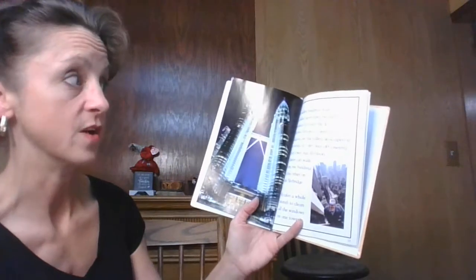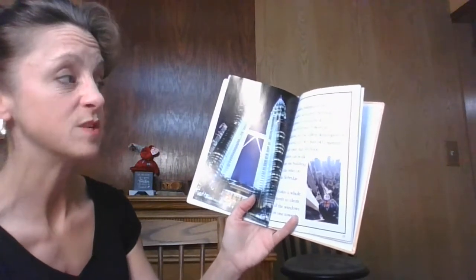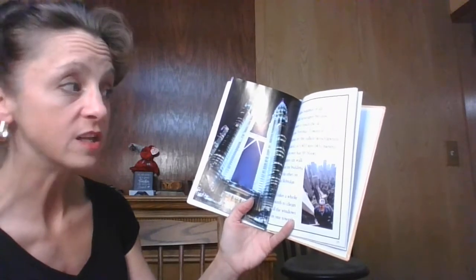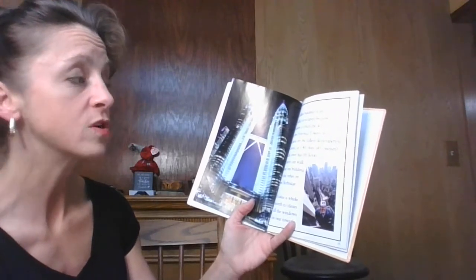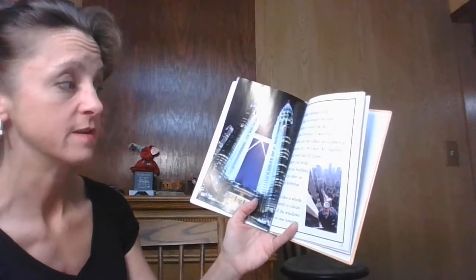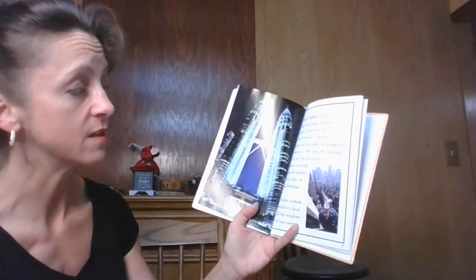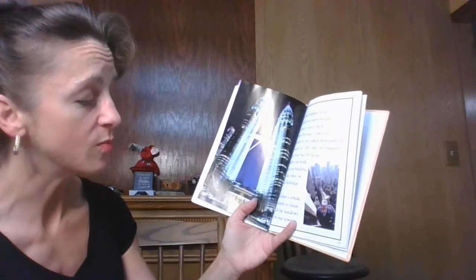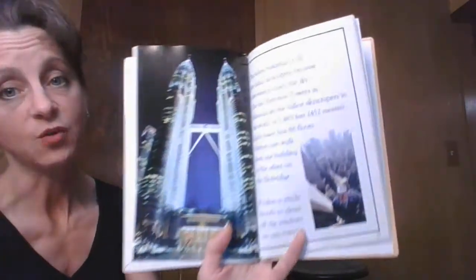The tallest buildings of all are called skyscrapers because they seem to touch the sky. The two Petronas Towers in Malaysia are the tallest skyscrapers in the world at 1,483 feet. Each tower has 88 floors. Visitors can walk from one building to the other on the sky bridge. It takes a whole month to clean all the windows in one tower.